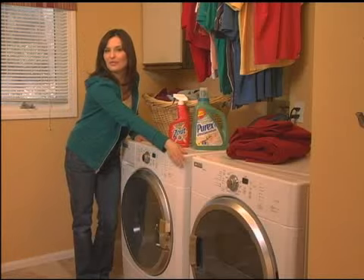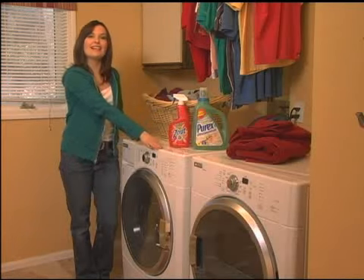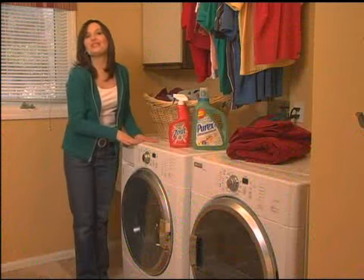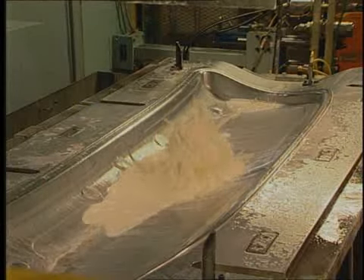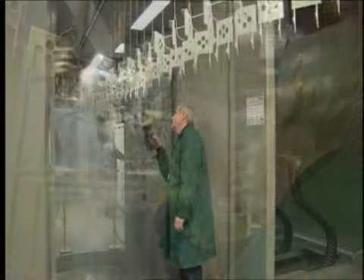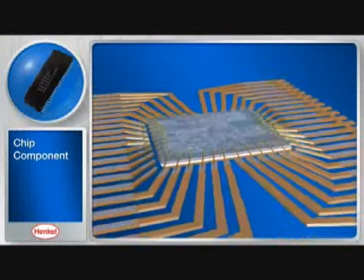Let me introduce you to our featured guests in the laundry room: the Whirlpool Maytag washer and dryer. These beauties use numerous Henkel technologies, including Maltan coolants used in metal forming and Bond-Rite metal pretreatment technologies that provide quality corrosion protection.